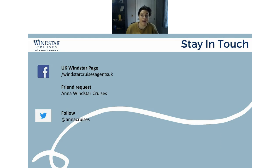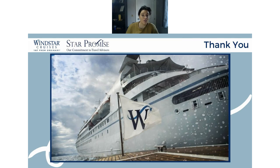Please stay in touch with us — these are just very quick monthly snapshots, on the second Wednesday of every month. Short and sweet. But don't forget we've got our social media pages — Windstar Cruises Agents UK on Facebook. Make sure that you like that, or friend request myself, Anna Windstar Cruises on Facebook. Alternatively, if you're on Twitter, you can follow me at Anna Cruises. That way you can stay in contact and see everything that's happening really quickly. Thank you very much, hope that you're all okay, please stay safe out there, and hopefully I will see you on the February edition — second Wednesday in February.